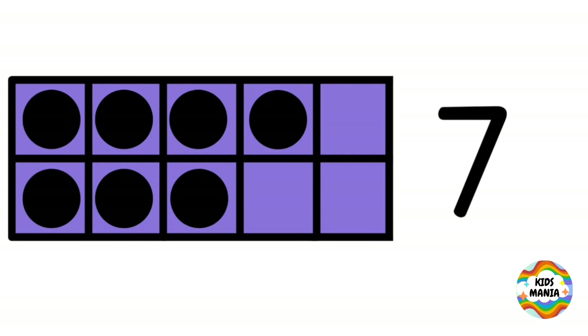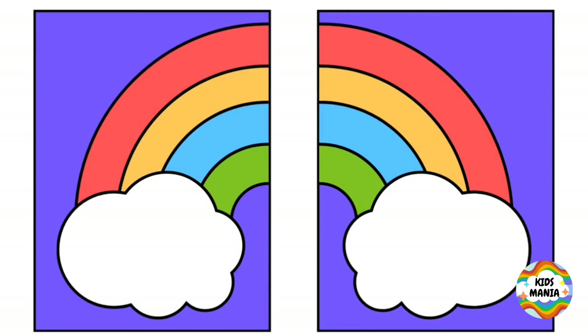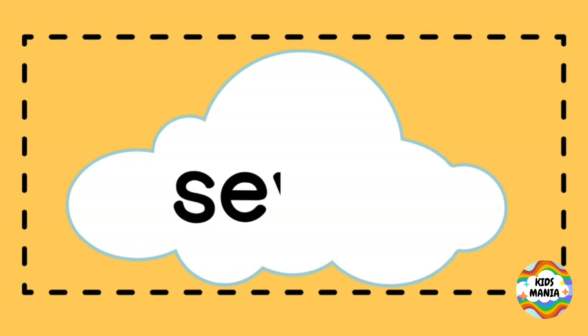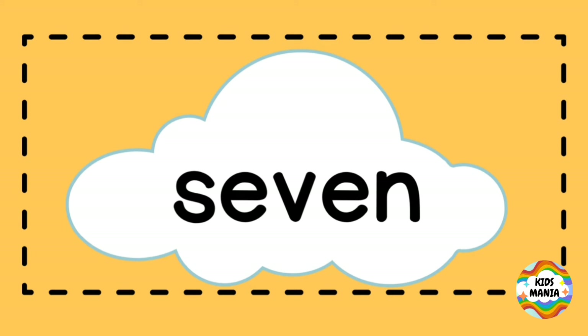Seven. This is seven. Seven. S-E-V-E-N. Seven.